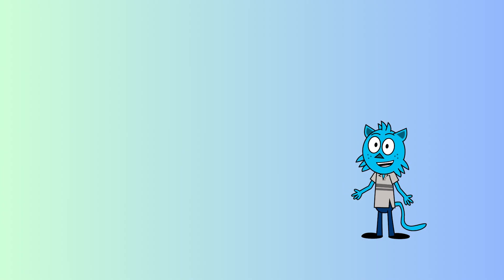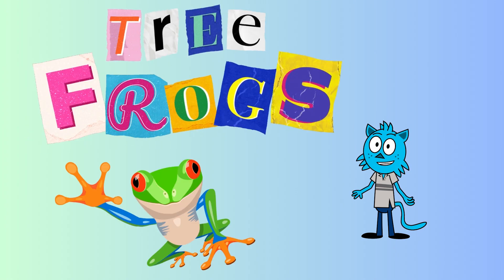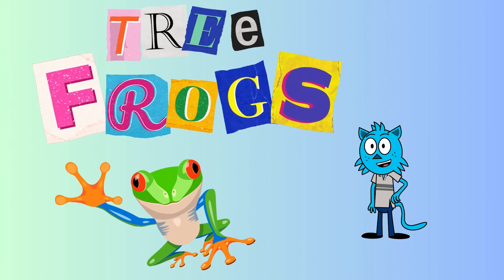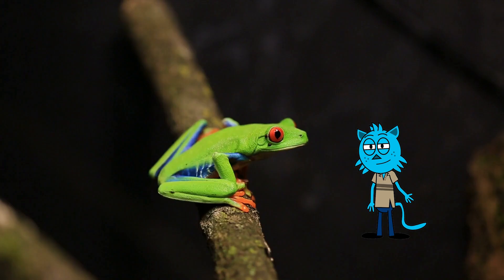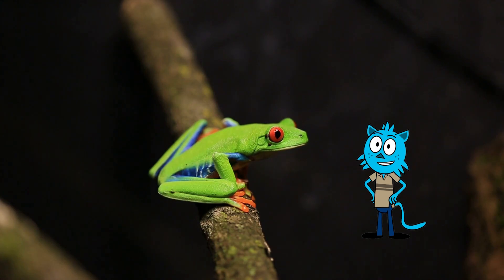Hello there, young nature enthusiasts. Welcome to another amazing adventure in the animal kingdom. Today, we're diving into the incredible world of tree frogs. Tree frogs are nature's acrobats, and we're about to uncover their fascinating secrets.